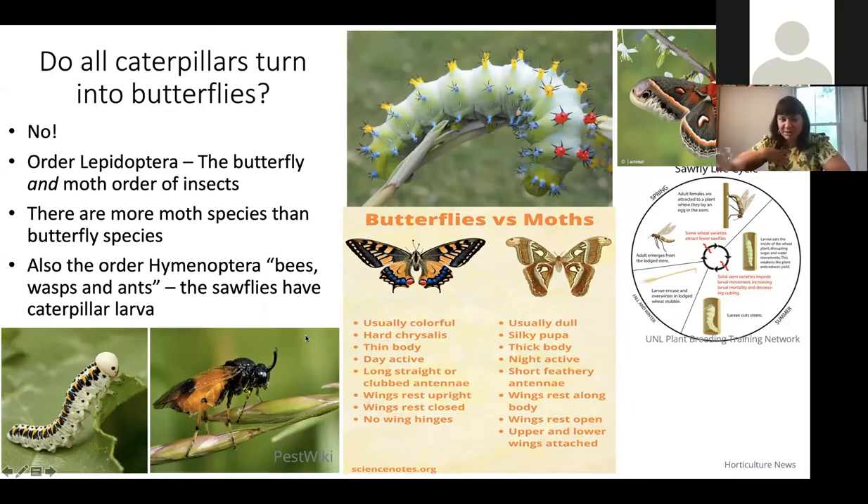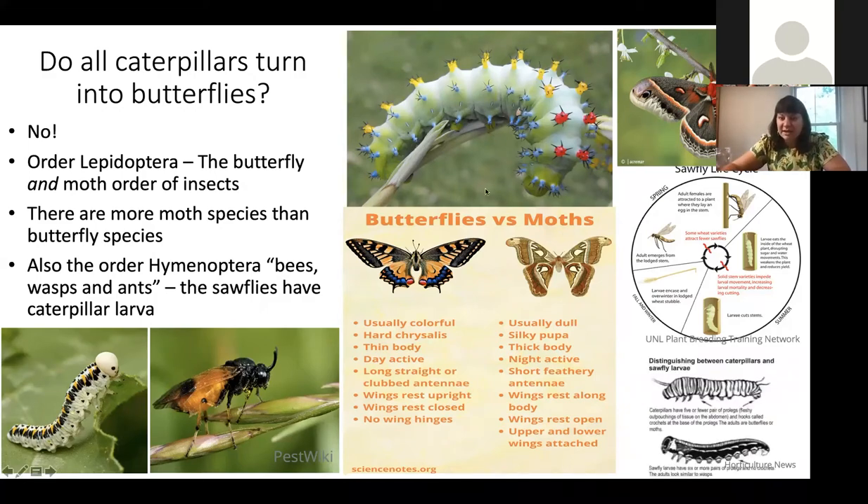If you're ever curious how to tell the difference between a sawfly caterpillar and a butterfly or moth caterpillar, you can count their distinct prolegs — those additional legs beyond the six up front. If you can spell S-A-W-F-L-Y on the number of prolegs they have, it's a sawfly. Moths and butterflies usually only have four prolegs, so you can't spell sawfly. Just a fun little fact — maybe you'll win Jeopardy one day.